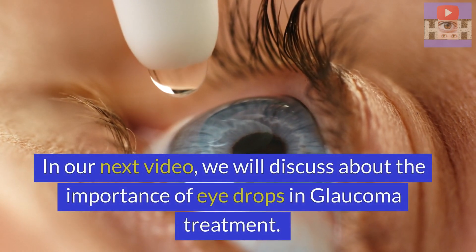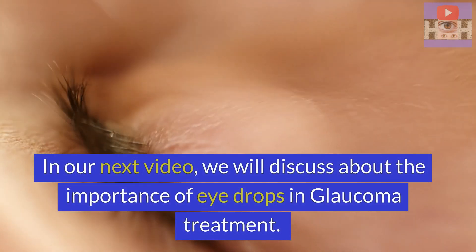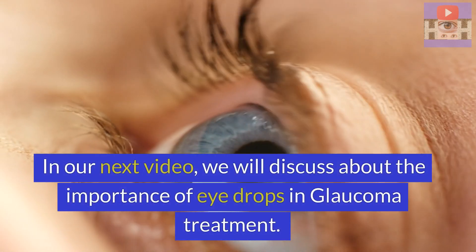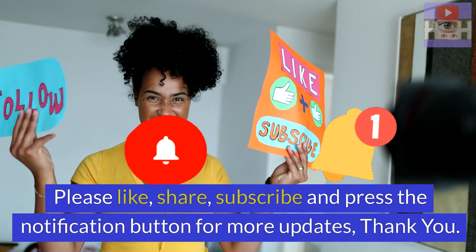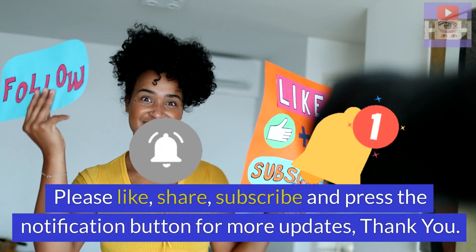In our next video, we will discuss about the importance of eye drops in glaucoma treatment. Please like, share, subscribe and press the notification button for more updates. Thank you.